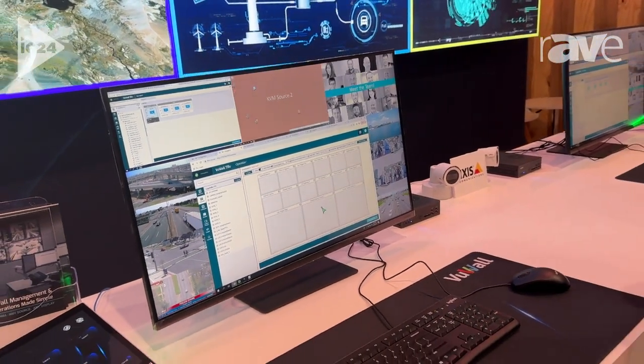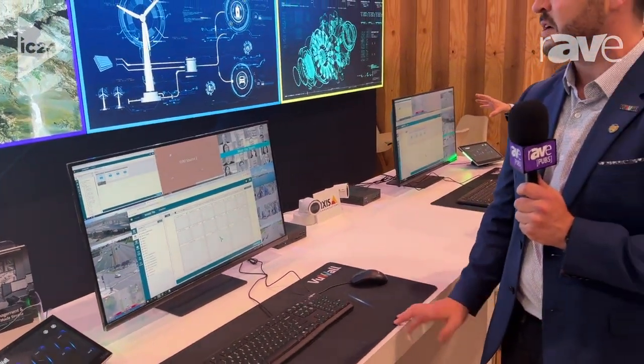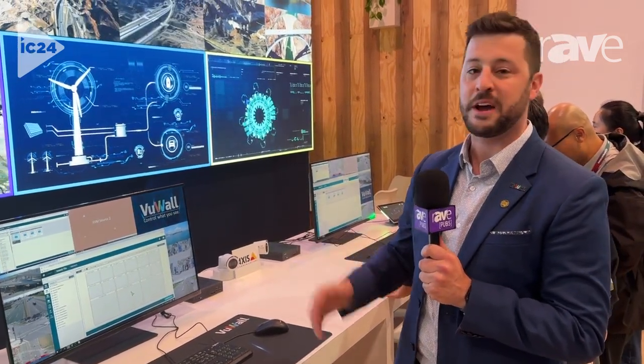We focus on interoperability using open video standards for video communication and also third-party integrations within our TRX software, to be able to easily leverage the intelligence coming from other control platforms and send a bit of it out ourselves.